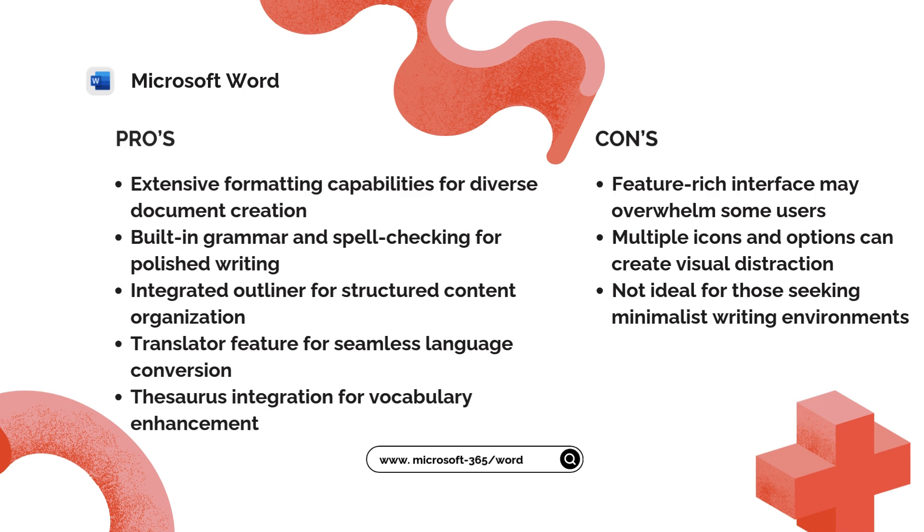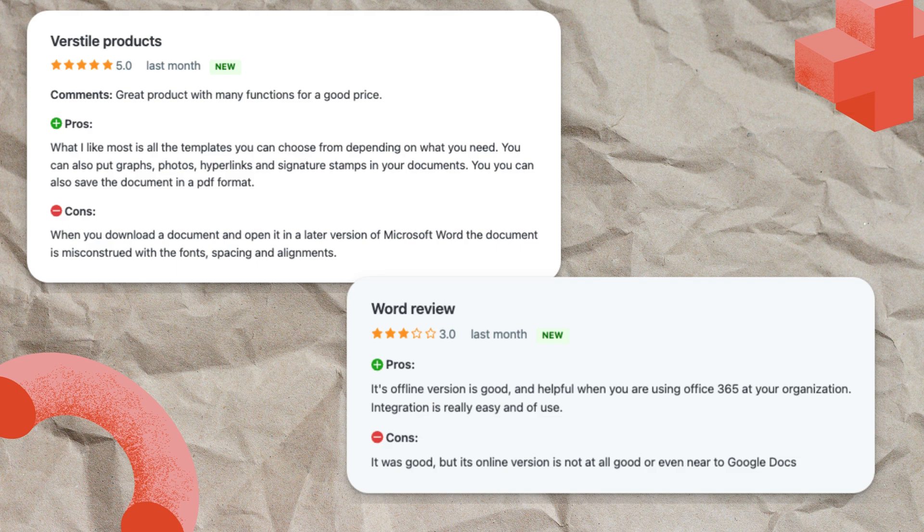While its offline version receives high marks, some users find the online version less impressive compared to Google Docs. Another user mentions formatting inconsistencies when opening documents in different Word versions. Nevertheless, Word's comprehensive toolkit and widespread adoption make it an essential option for many professional writers and collaborators.